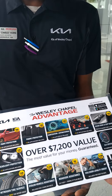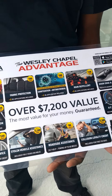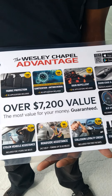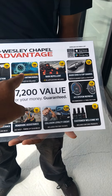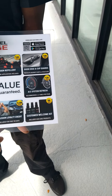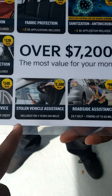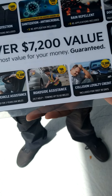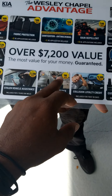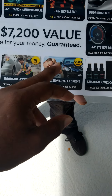This is included on every CPO — certified pre-owned — vehicle, and on every new vehicle off the truck. It doesn't matter if it's a Kia or a Toyota, folks — you get the Wesley Chapel Advantage at a great price and for your benefit. You get the paint protection, fabric protection, sanitation, antimicrobial protection, rain repellent, door edge and cup guards, headlight protection, nitrogen in your tires, and roadside assistance which covers 60 miles from any Kia dealership.